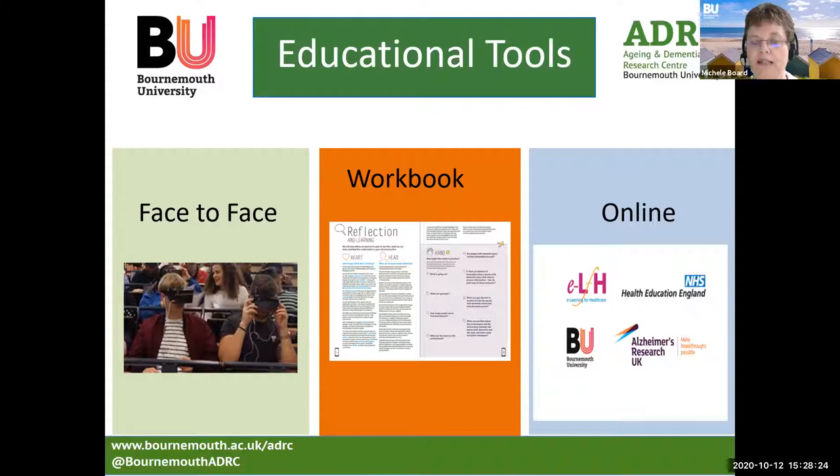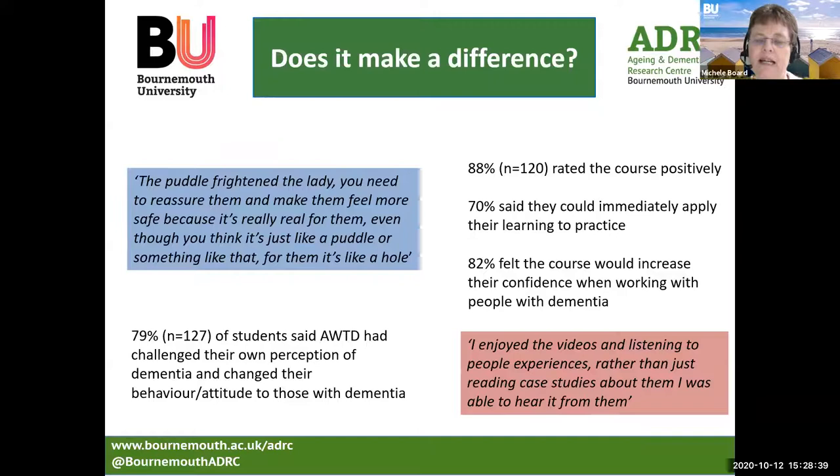Following this, we were asked to develop this as an online resource by Health Education England, and it's now housed in their eLearning for Health store on their website. But does it make a difference? At Bournemouth University, we're really keen to ensure our teaching makes a difference to practice. Students found that when immersed in the perception difficulties within the app, they really felt the fear and anxiety that someone with dementia might feel — a puddle frightened the viewer, making them conscious of the need to reassure people and make them feel safe. When surveyed, 79% said the app had challenged their own perception of dementia and changed their behaviour and attitude towards those with dementia.